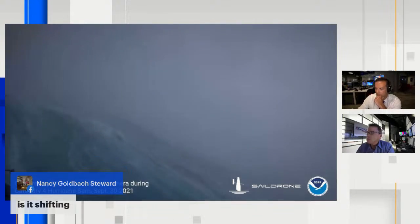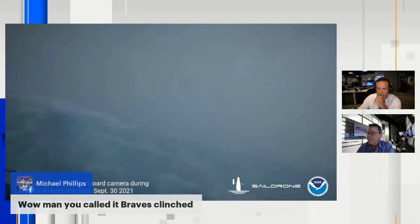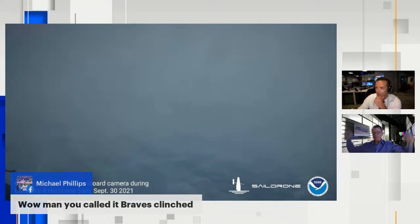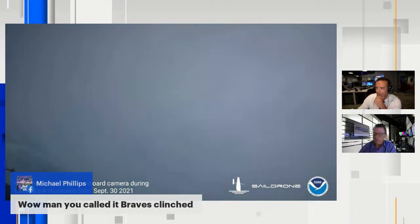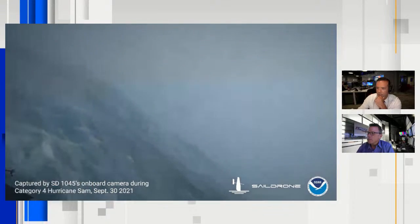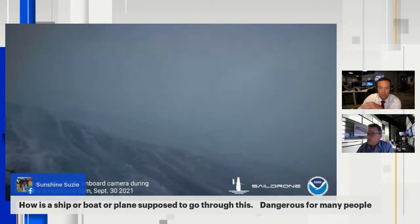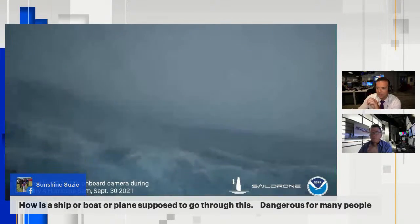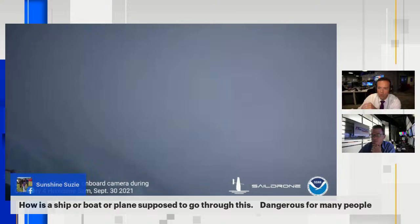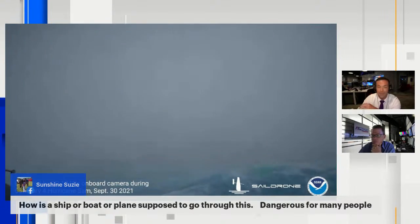We've got a lot of people saying wow, OMG. Somebody is asking how a ship or boat or plane is supposed to go through this. Well, 99.99% of ships can't. This is a specifically tailored drone — a boat that apparently can handle just about anything. And the main thing is there are no people on it, so that's the reason we can get this video.